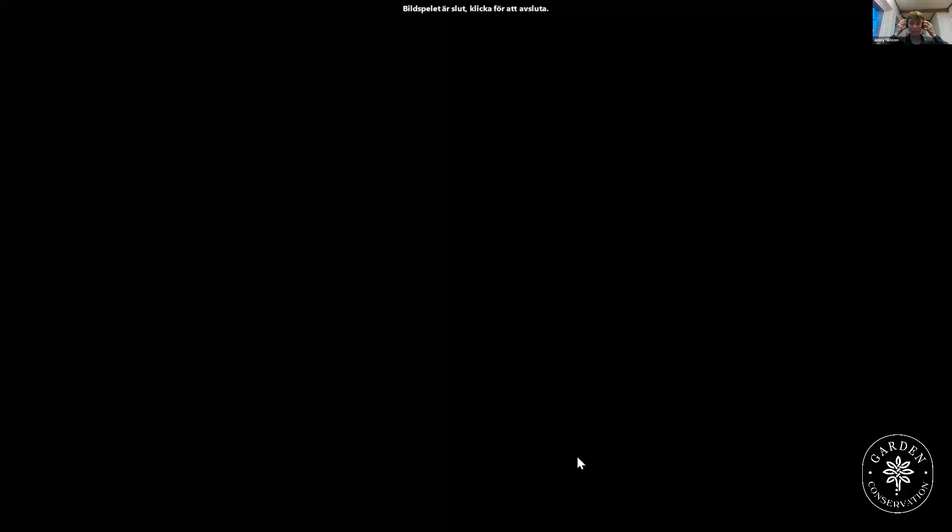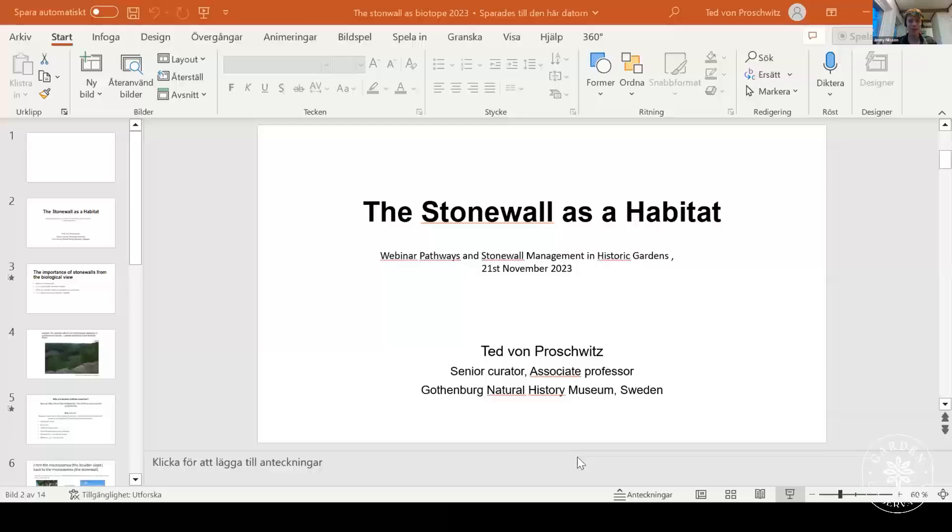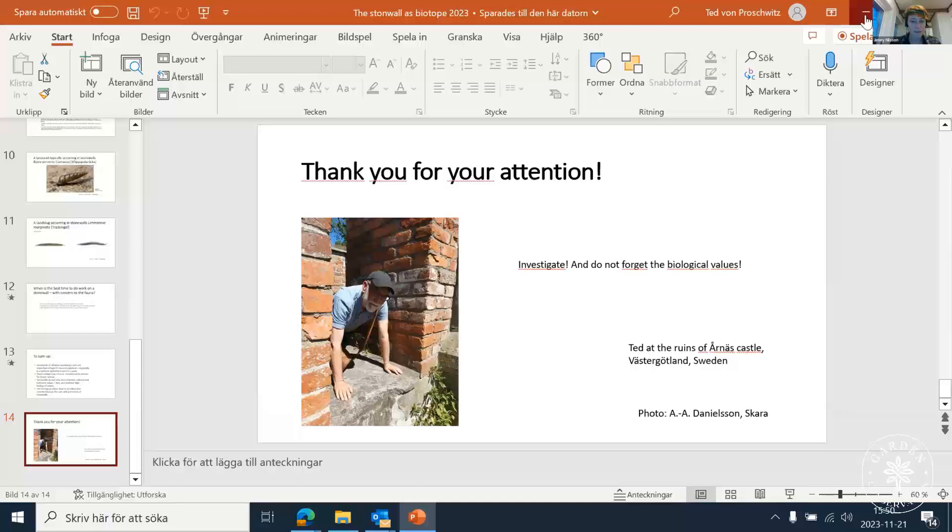That was a great point — I think we need to do more surveying: archaeological surveys and biological surveys, so we know what we're working with. This was a very good talk. I'd like to ask questions but we'll need to wait until the last panel session. Thank you very much, Ted — I hope you stick around.